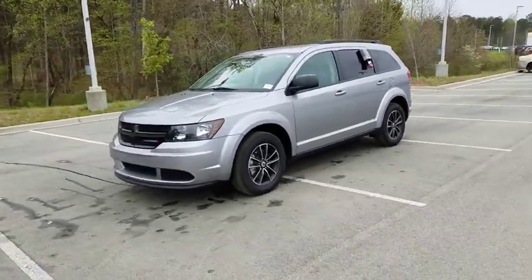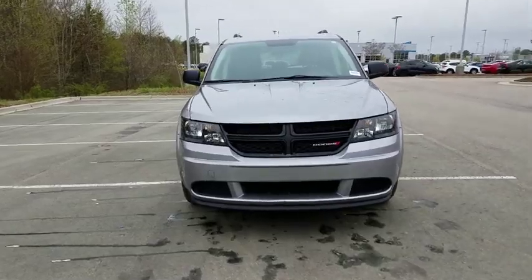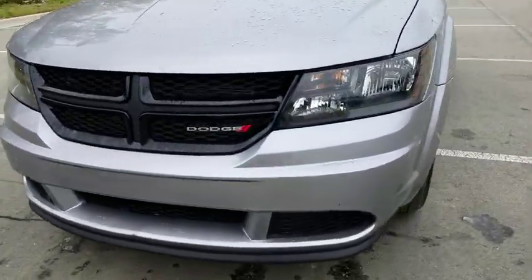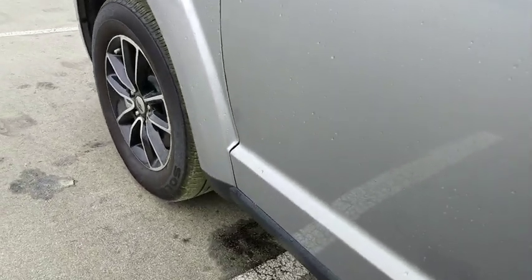This vehicle has less than 15,000 miles. Here are some of this vehicle's great options: keyless entry, third row seat, adjustable steering wheel, power steering, cruise control, front floor mat, four wheel disc brakes, ABS four wheel, keyless start.